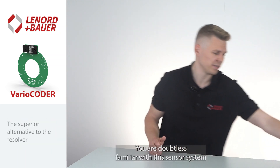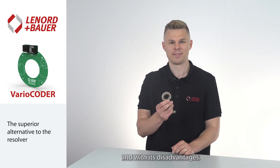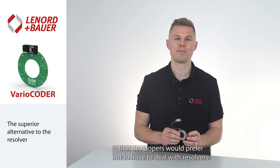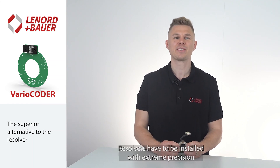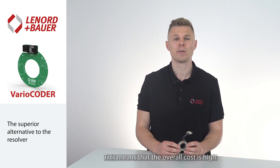You are doubtless familiar with this sensor system — and with its disadvantages. From numerous discussions with customers, we know that developers would prefer not to have to deal with resolvers. Resolvers have to be installed with extreme precision and are susceptible to EMC interference. This means that the overall cost is high.